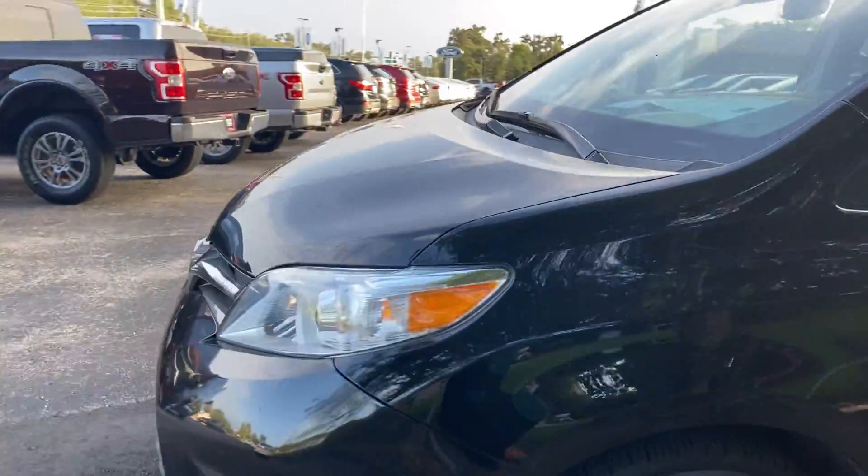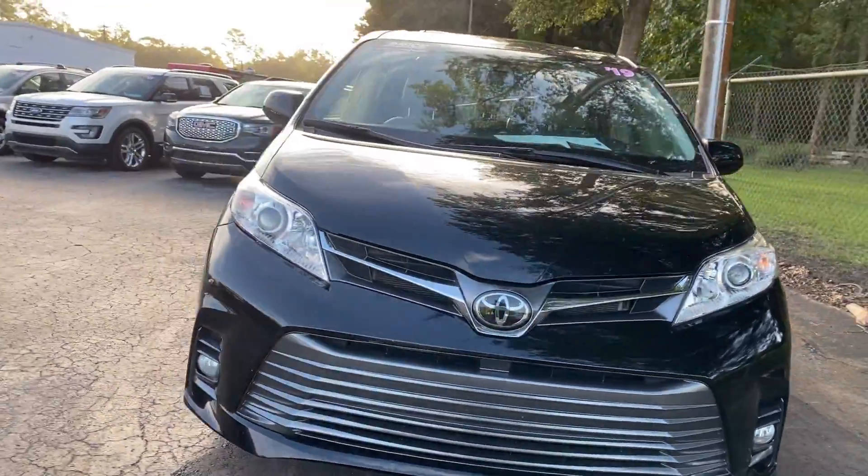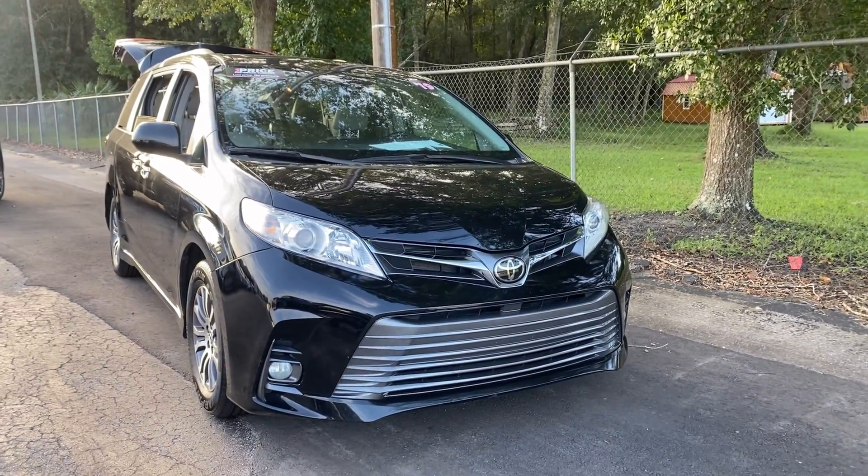This vehicle is powered by a 3.5 liter six-cylinder engine, so it's got power. Like all AutoNation-owned vehicles, AutoNation Ford Brooksville has a five-day, 250-mile money-back guarantee.